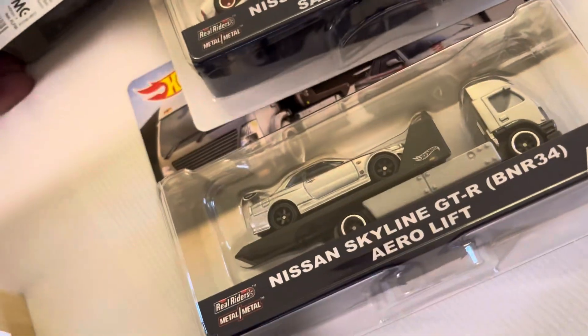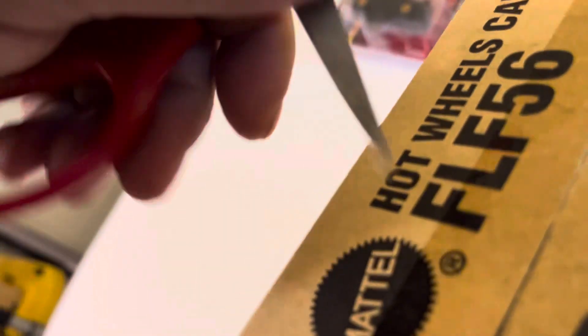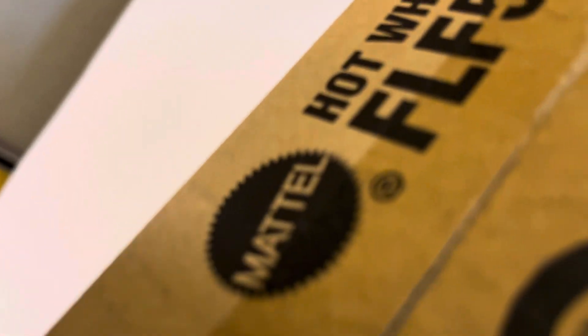What's up, guys? There it is — oh, it's a Skyline! Oh my gosh! Thank you, thank you, man! Hey, do you have the Boulevard Toyota? Those are gone, man — those left quick! Alright guys, check it out — more goodies in here.